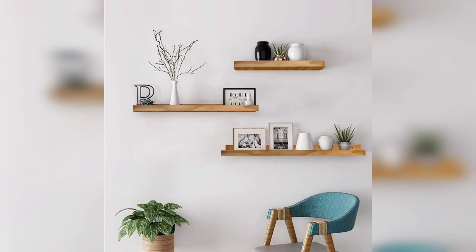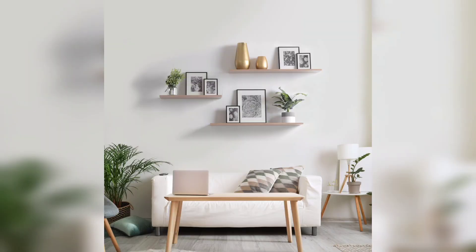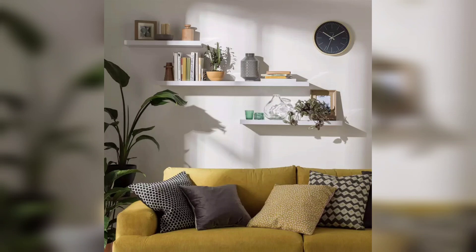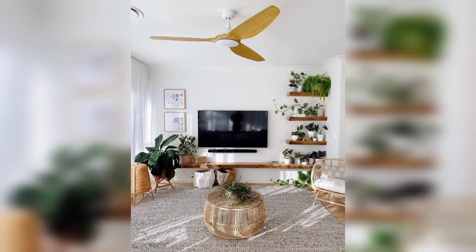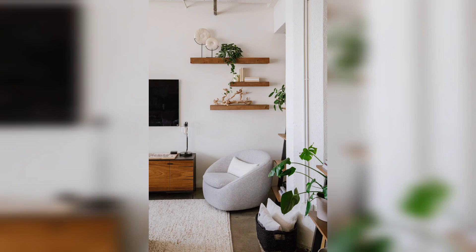I hope these ideas have inspired you to incorporate floating shelves into your living room decor. Thanks for watching and don't forget to like and subscribe for more home decor inspiration.